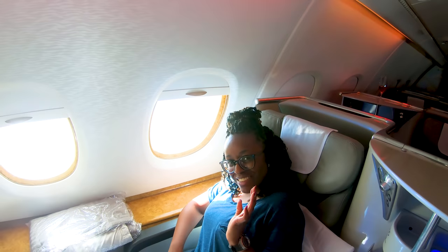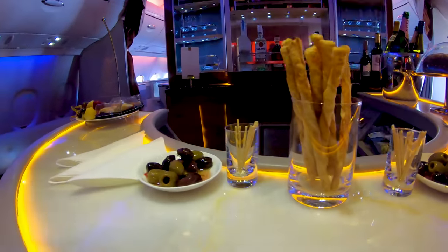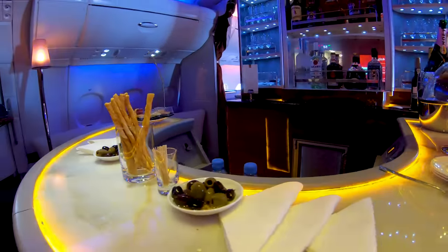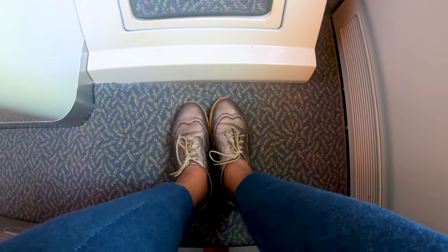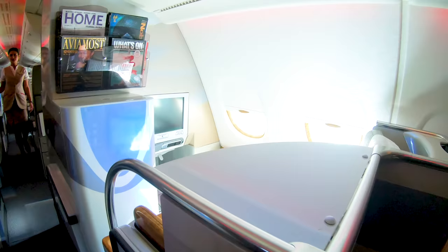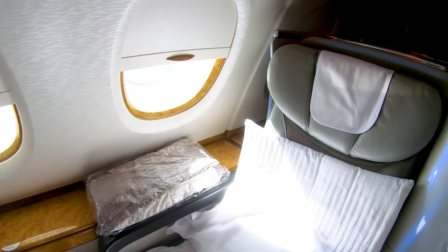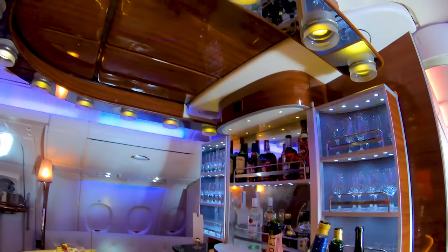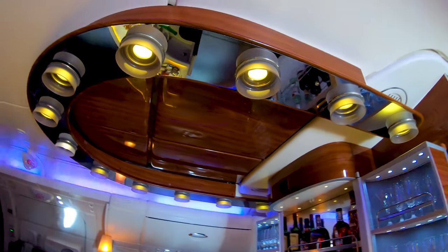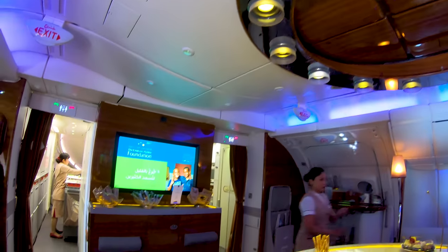Hey guys, welcome back to my channel. I had my first Emirates business class flight experience and I cannot wait to share it with you all. We'll talk about everything from the bar, the snacks, the interiors, the leg room, the seats, the service, the movies, and of course the menu and the food — basically anything and everything. So get comfortable and get your seat belt on because we're about to take off.